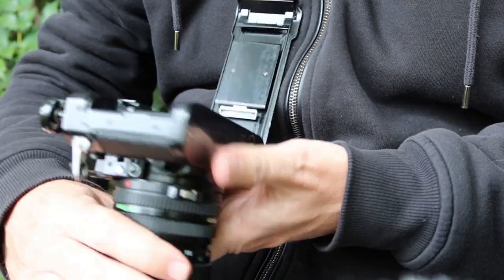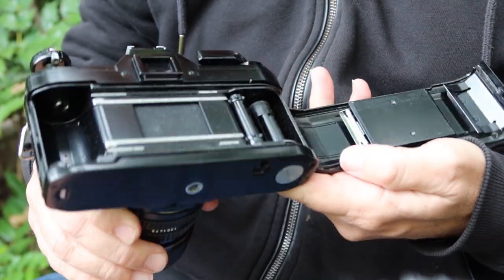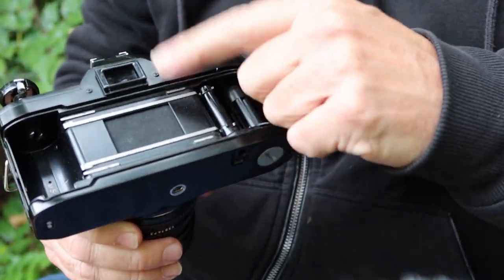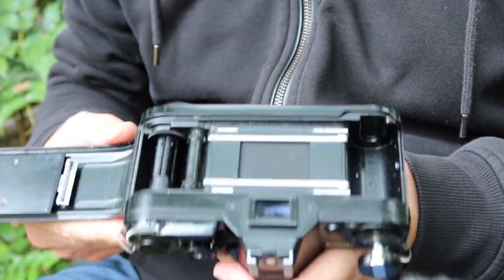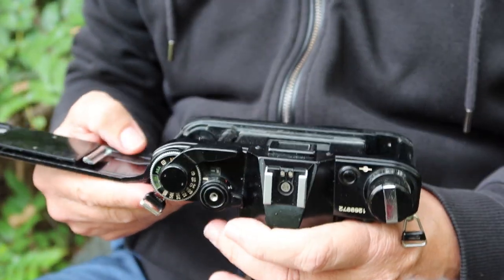These cameras often require the light seals to be replaced — this one is no exception with dry-rotted seals. That's not a difficult fix — I have a video showing how to replace them.